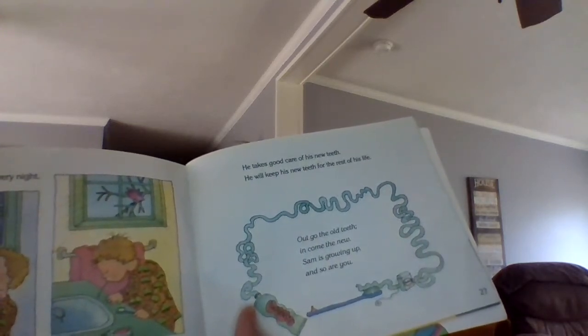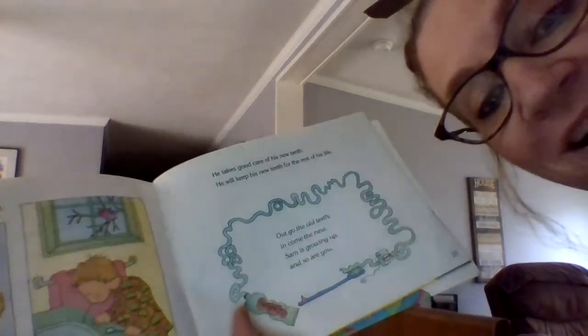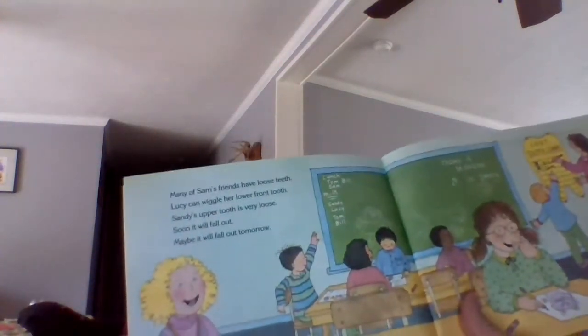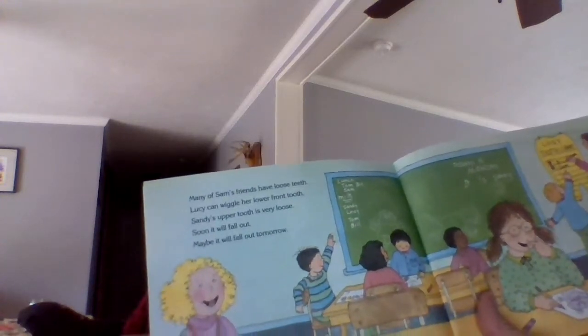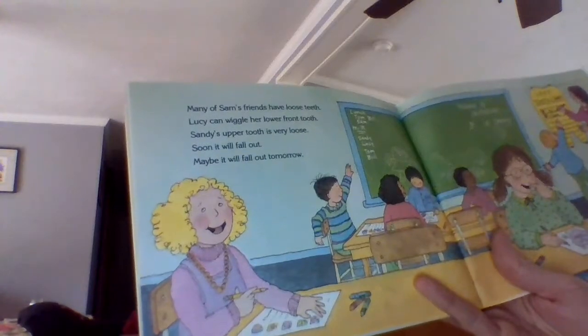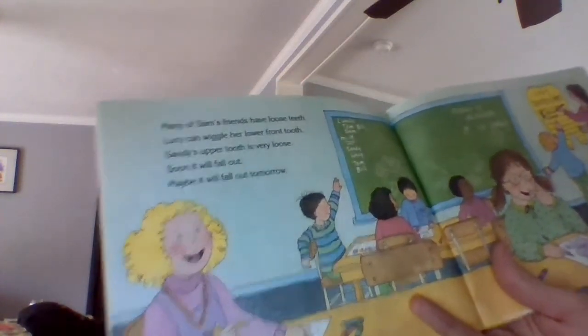Out go the old teeth, in come the new. Sam is growing up and so are you. Many of Sam's friends have loose teeth. Lucy can wiggle her lower front tooth. Soon it will fall out — maybe it will fall out tomorrow.